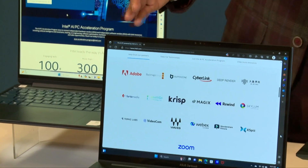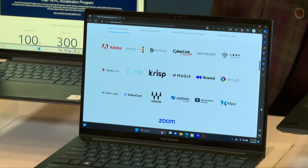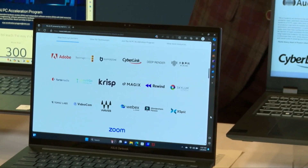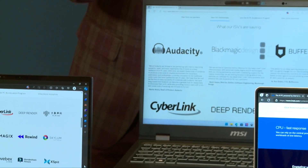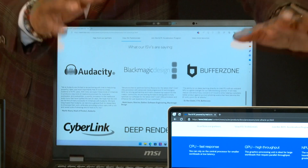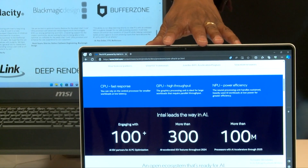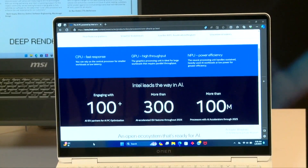The Asus ZenBook 14 offers portable sophistication — advanced tech with eco-friendly elegance in a slim, powerful package. The MSI Prestige 16 AI Evo is a professional companion designed for on-the-go professionals with style and substance. And the HP Omen Transcend 14 is gaming on the go — ideal for creators and gamers who prioritize lightweight and mobility.